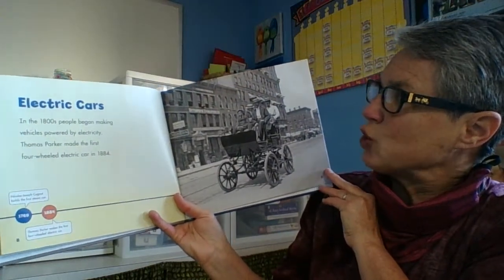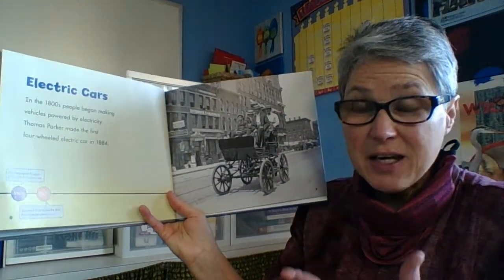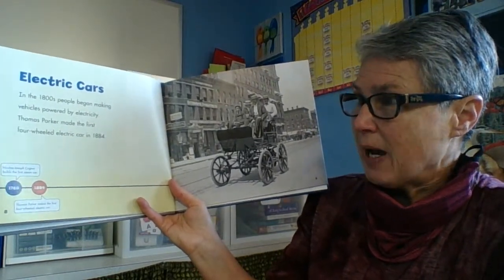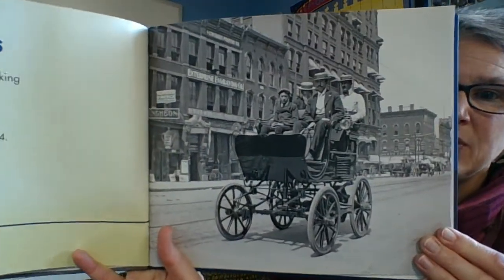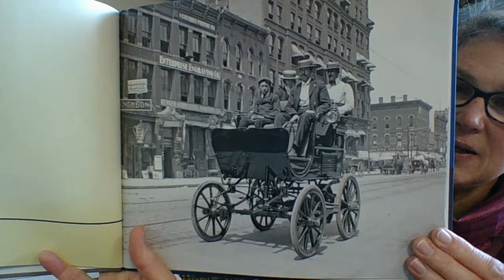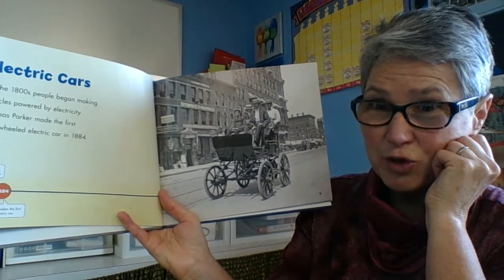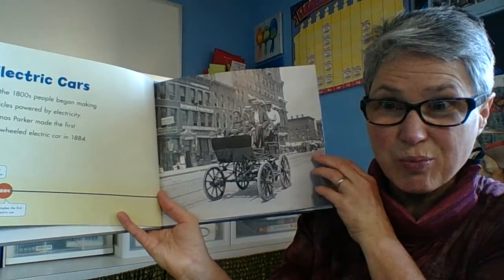In the 1800s people began making vehicles powered by electricity. They didn't even know they were being environmentally friendly when they invented the electric car. I sure wish they would have kept it that way. Thomas Parker made the first four-wheeled electric car in 1884. It looks just like a cart that you would stick behind a horse. If we'd have just stuck with this one, we wouldn't have the oil and petrol problems that we have now.